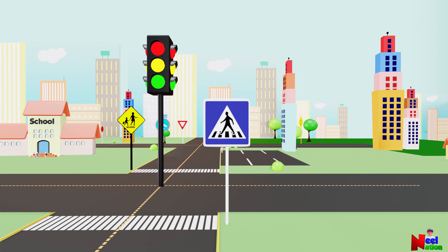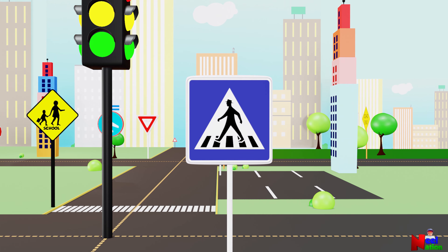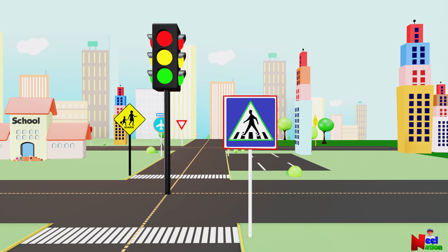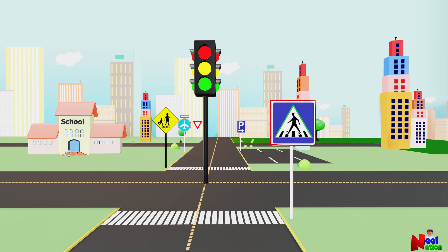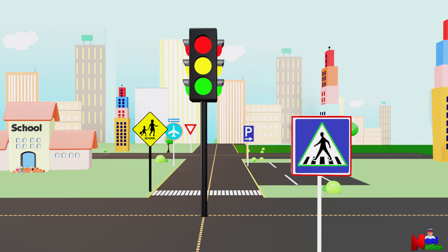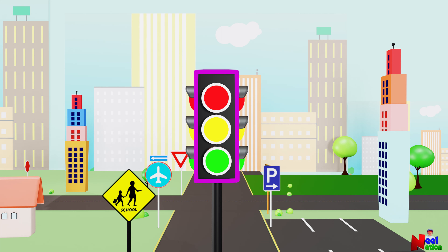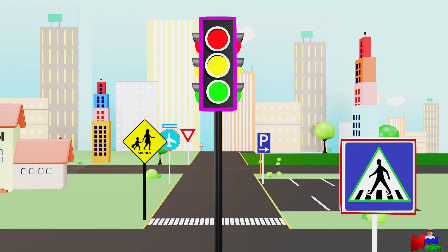What shape is that traffic sign? It is a square. I see one triangle too. Perfect! What shapes do you see in the traffic light? I see a rectangle and I also see three circles — one red, one yellow, one green. Great job!